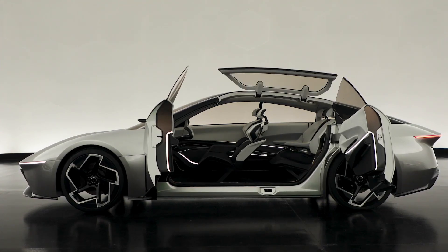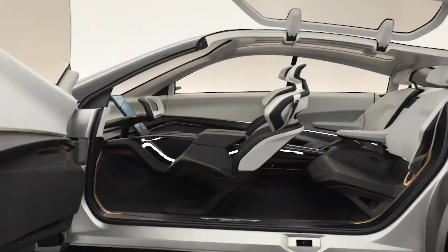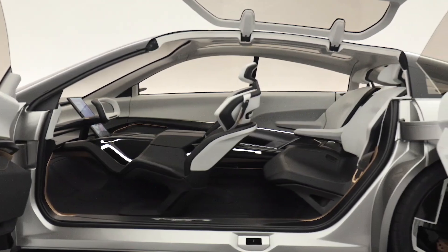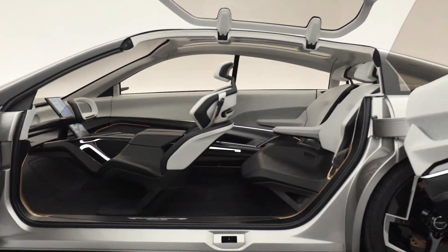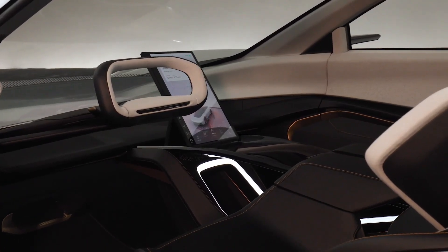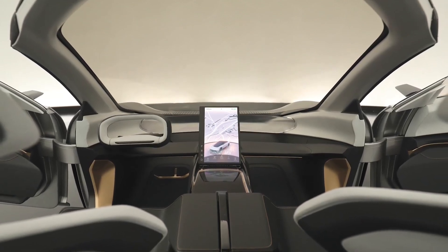Power is supplied by a lithium-sulfur battery, the capacity of which has not been specified. Although production of the Halcyon in its current form is not confirmed, the concept represents an important step for Chrysler in its transition to electrification. The brand plans to launch its first electric vehicle in 2025 and become fully electric by 2028.